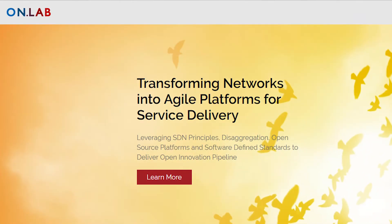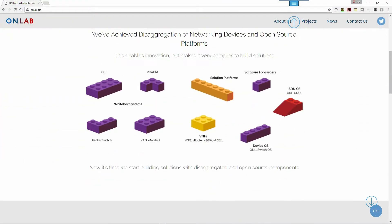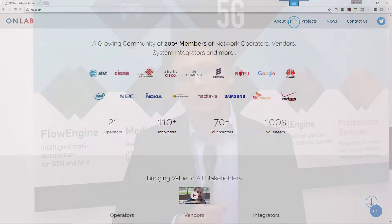CORD and M-CORD are both projects housed at Open Networking Lab, a non-profit organization that came out of Stanford University and University of California, Berkeley. Our mission is to build open-source SDN and NFV platforms, and CORD and M-CORD are two examples of that.